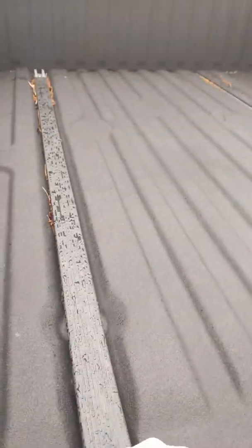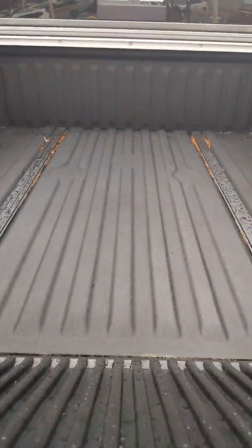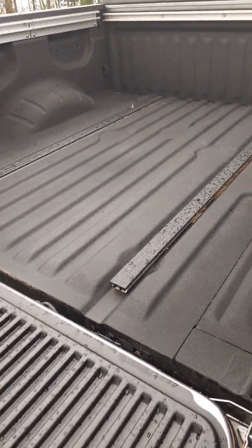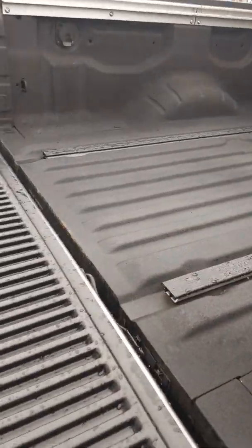Unique to the Titan are the mounting racks. We also have cleats in the bed so you can tie down and secure cargo as necessary. This vehicle specifically also has a bedliner, which is an amazing feature to have in any working truck.